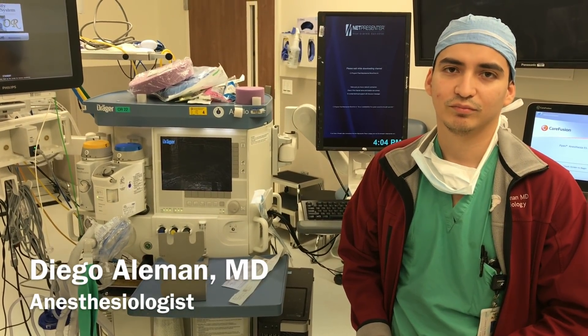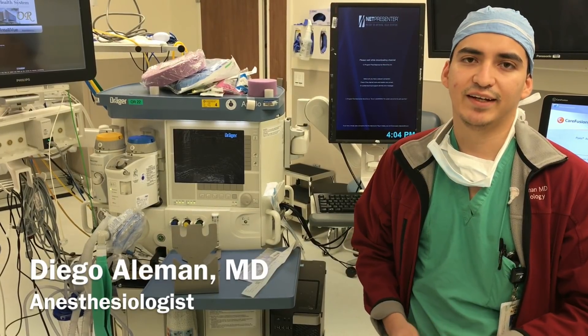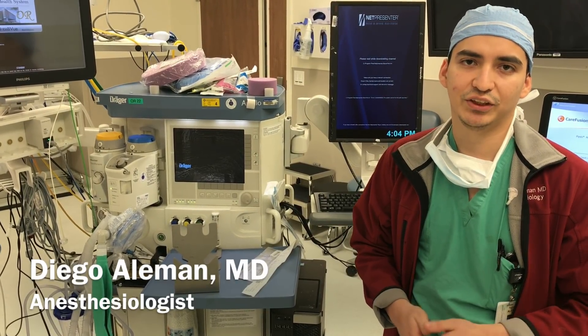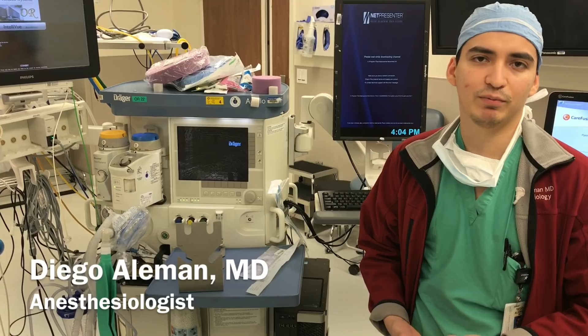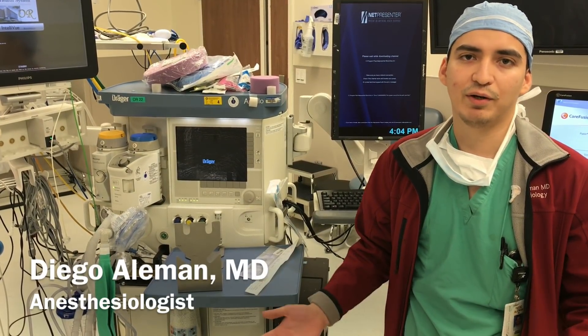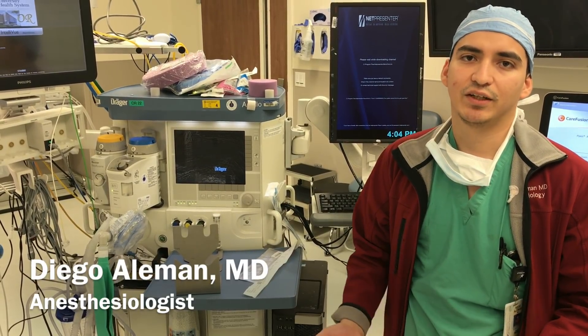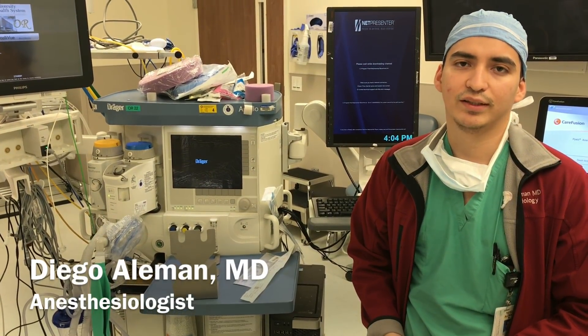How much can an anesthesiologist make after they're done with their training? It all depends, just like with every profession. Typically, it can be divided into academic and private practice. Academic profession is probably about $250,000. Private practice is anywhere from $350,000 to $600,000.